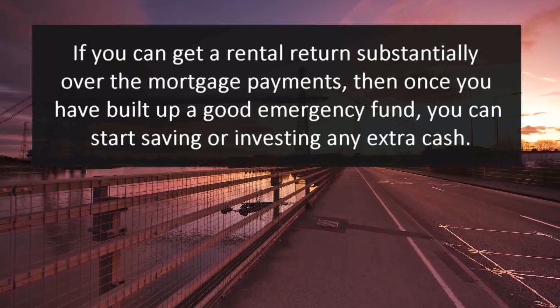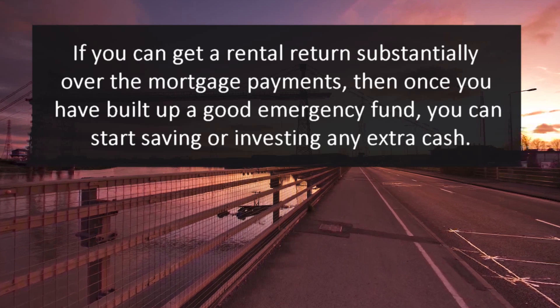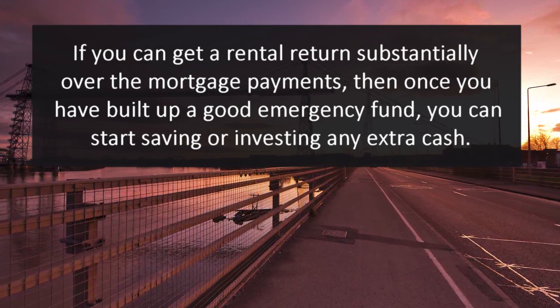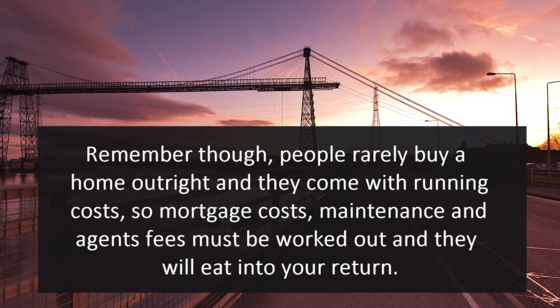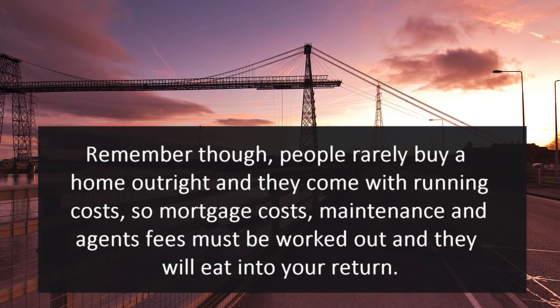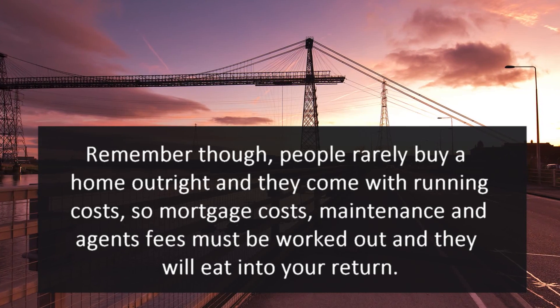If you can get a rental return substantially over the mortgage payments, then once you have built up a good emergency fund, you can start saving or investing the extra cash. Remember though, people rarely buy a home outright and they come with running costs, so mortgage costs, maintenance and agent fees must be worked out — and they will eat into your return.